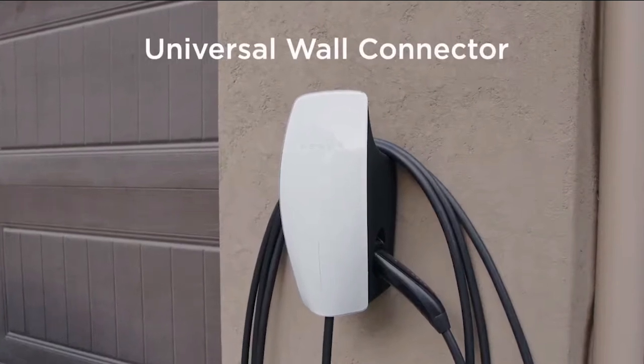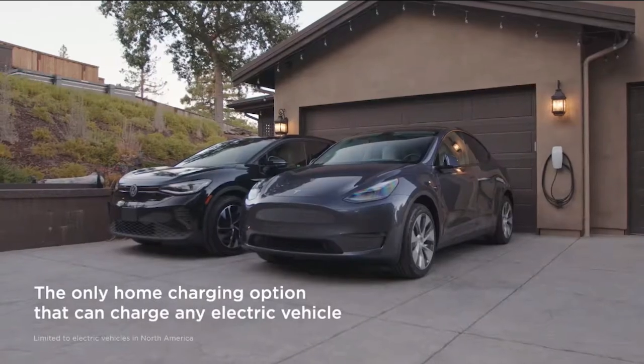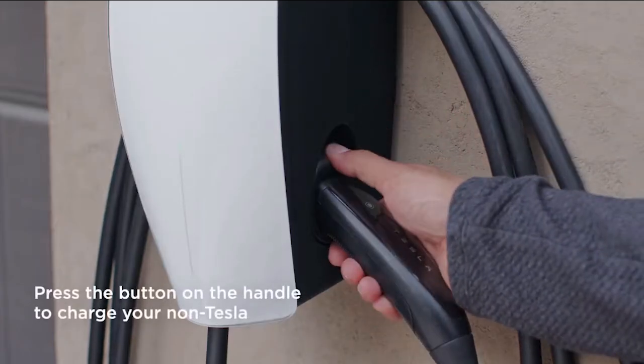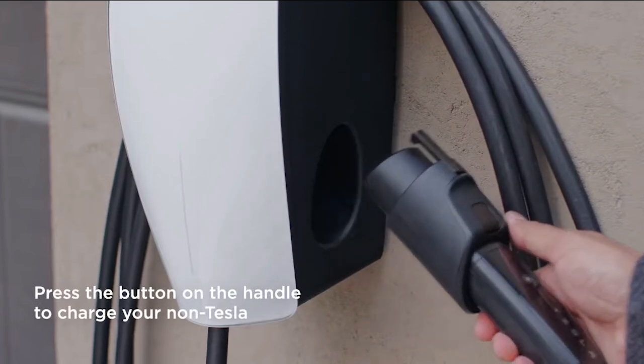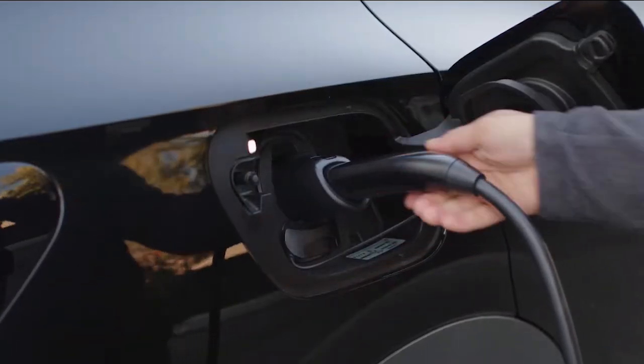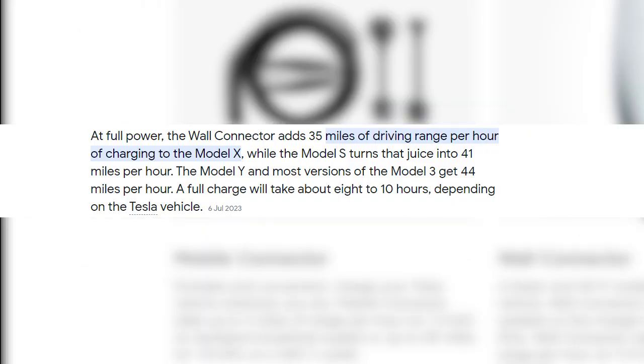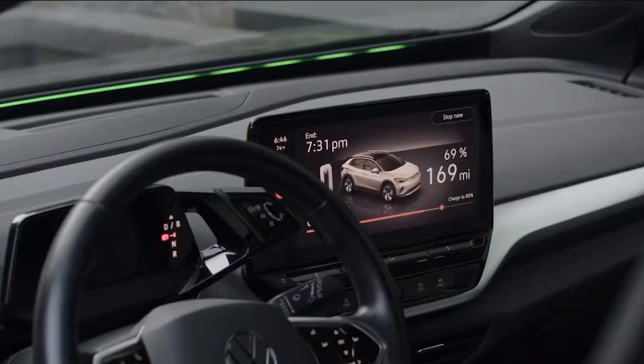Home charging offers a host of advantages for your Tesla vehicle. At the heart of this convenience is the Tesla wall connector, a high-powered home charging solution that significantly reduces the time required to replenish the vehicle's battery. At full power, the wall connector adds 35 miles of driving range per hour of charging to the Model X, while the Model S turns that juice into 41 miles per hour. The Model Y and most versions of the Model 3 get 44 miles per hour. A fully charged wall connector will take about eight to ten hours to charge your Tesla vehicle.